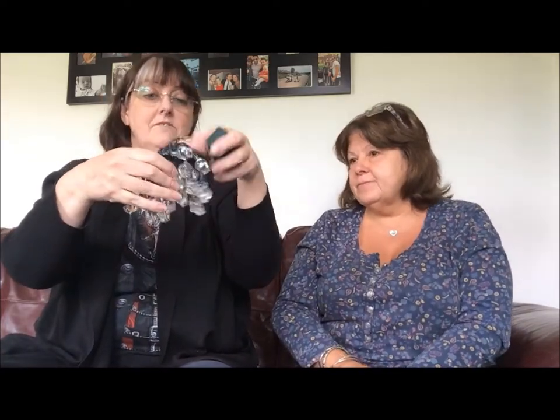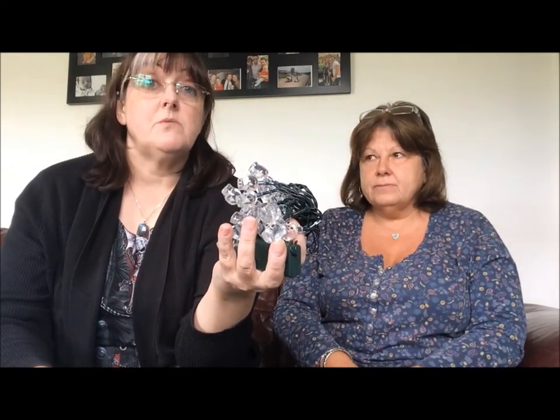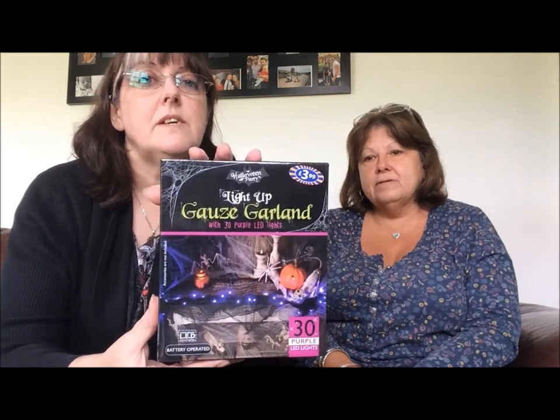They do look good. They also do pumpkins — orange, obviously — and if that's what you like, that's also a good thing to go for. So that's them. We'll go with the other set of lights now.